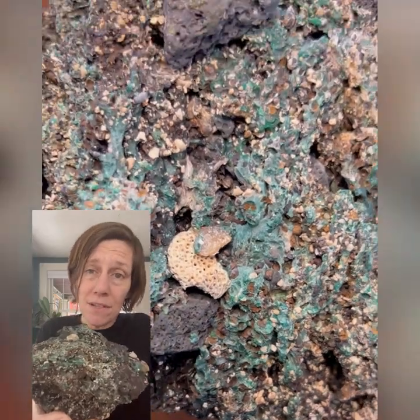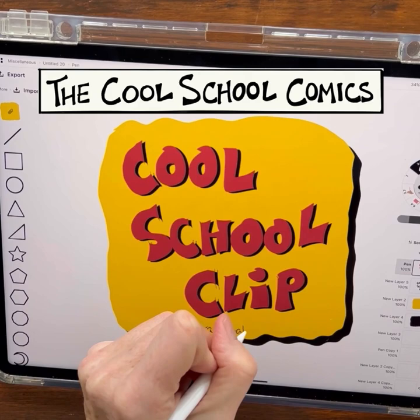This bizarre stone is relatively new on our planet, and we're going to learn about it. Cool School Comet Clip Time! This is Plastiglomerate, and it was discovered on a remote beach back in 2006. Let's learn about it.